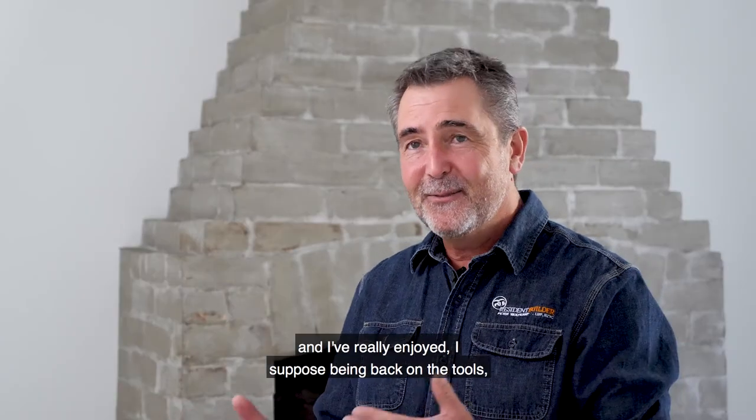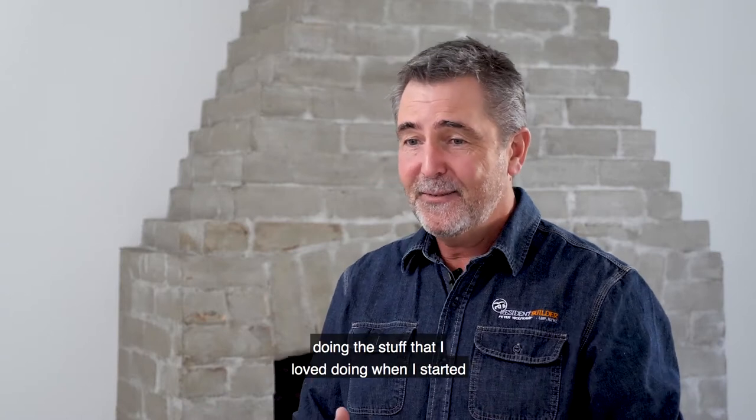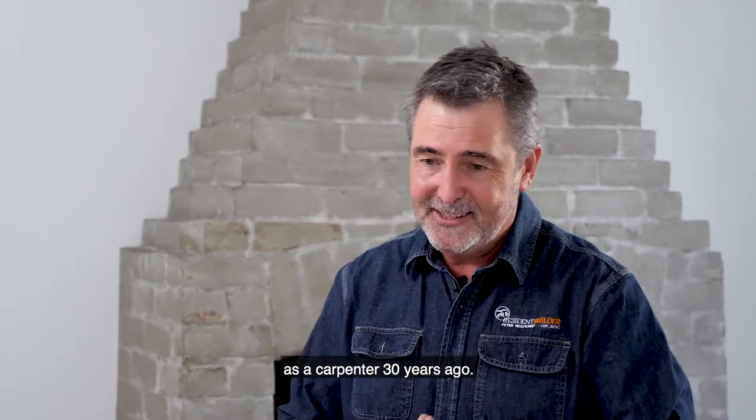This has been a great journey for me, and I've really enjoyed being back on the tools, doing the stuff that I loved doing when I started as a carpenter 30 years ago.